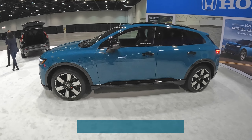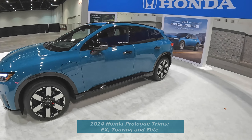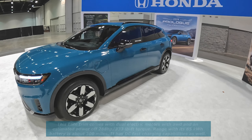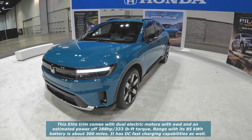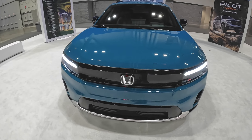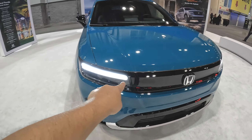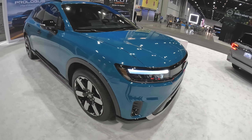This model we have here is an Elite all-wheel drive model. It has two motors, one on each axle, for a total of about 288 horsepower. I don't know the range yet — I'll put that information up if I find it online. I really love the design of this Honda Prologue. I love the lighting — it's really awesome — and there's a bit of aluminum trim at the bottom. The styling is fantastic.